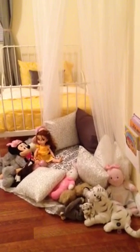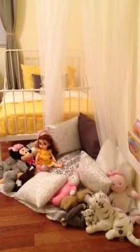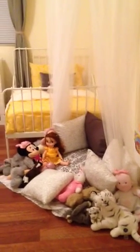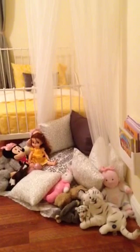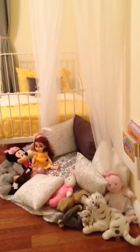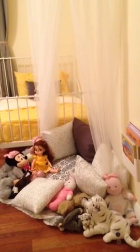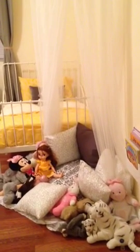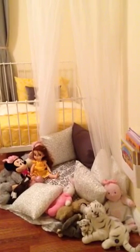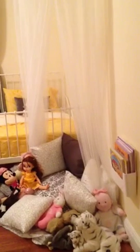This is basically the nursery slash little toddler girl's room — this is the entrance. It's a very small room. I got ideas from Pinterest and YouTube, took a little bit of everything, and incorporated it into my own style and however I can fit it.